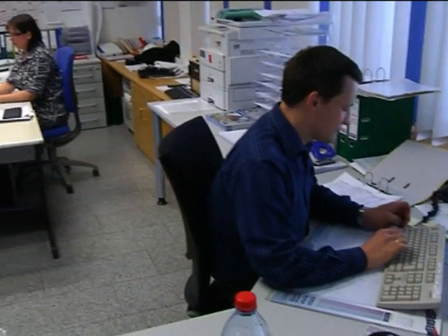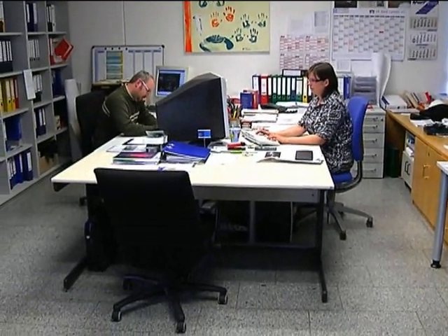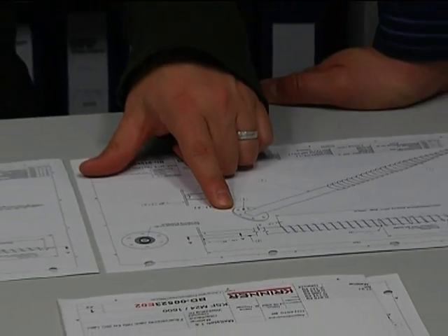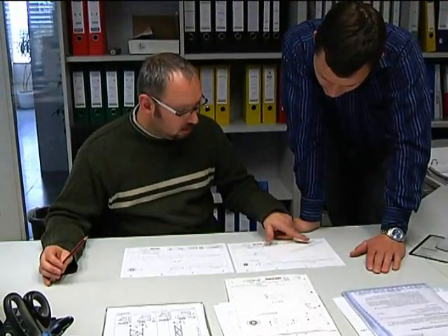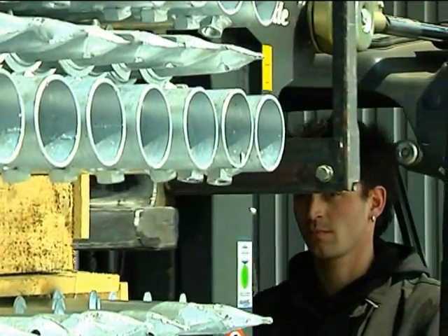Highly qualified and competent employees are the basis for Krinner's successful workmanship. They develop new products with state-of-the-art technology and resources.